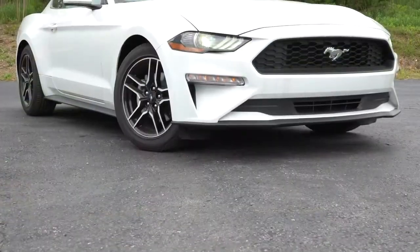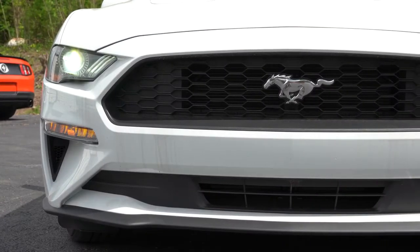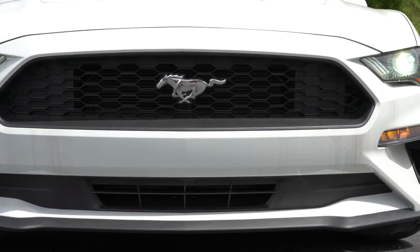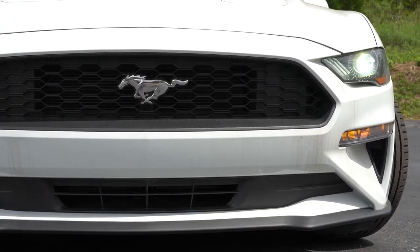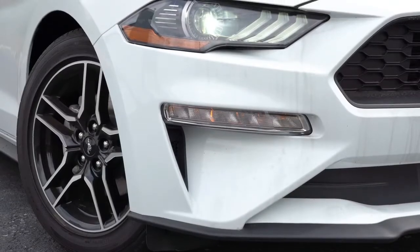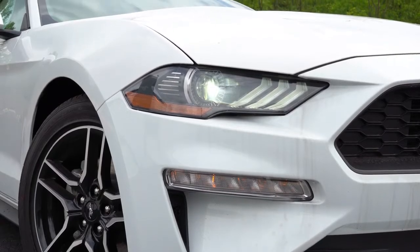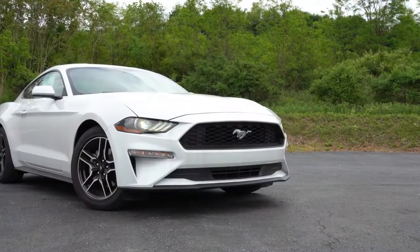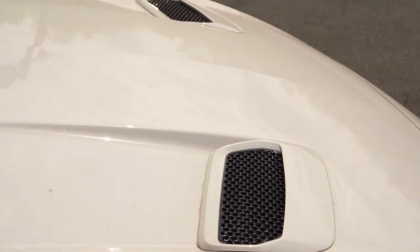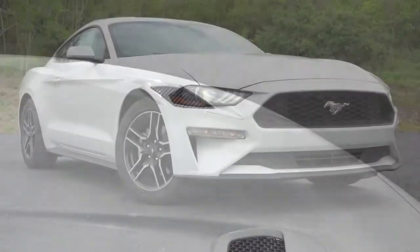Here she is — the 2020 Ford Mustang EcoBoost. Starting up front, there is a chrome Pony logo front and center on the grille. However, with the performance package you get a unique front grille with the Pony logo on the driver's side, plus a unique front splitter down below. LED headlights with LED signature lighting come standard, along with automatic headlights, LED daytime running lights, and LED turn signal lighting. The hood vents are functional and come standard across the board, assisting with engine cooling.